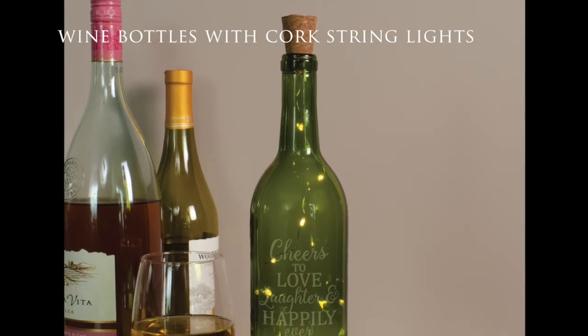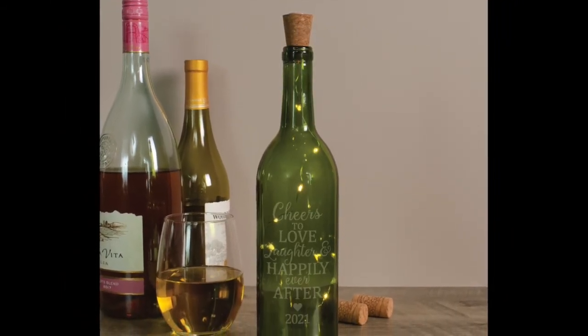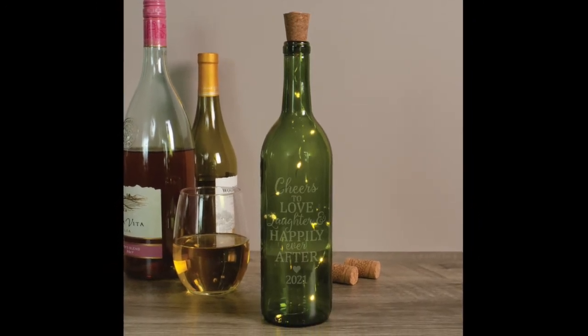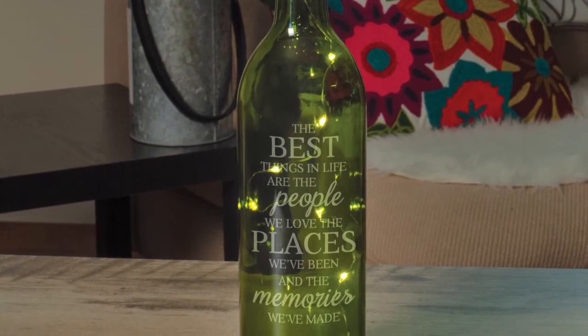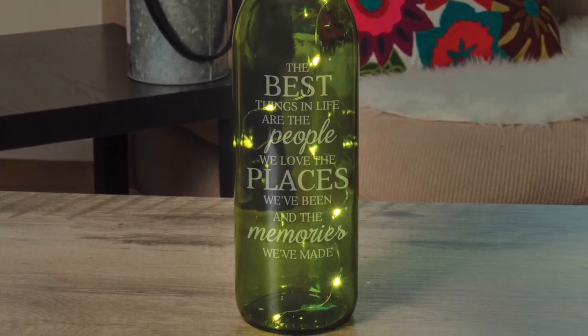Rounding out this release in the lighting section are wine bottles with cork string lights, offering engraved phrasing on a green wine bottle. The wine bottle comes with a cork attached to a string of LED lights that illuminate the bottle from within and offer three different light settings. The light string requires three LR44 batteries, which are included.